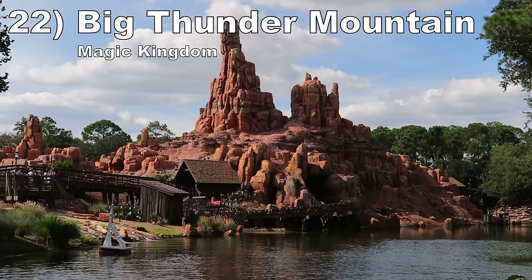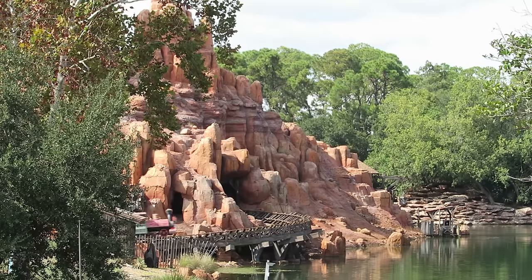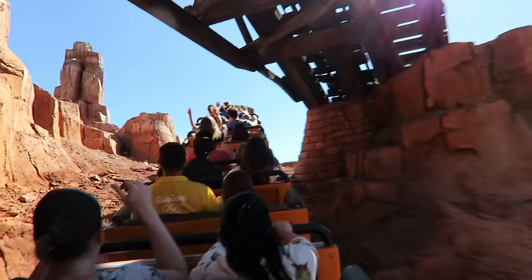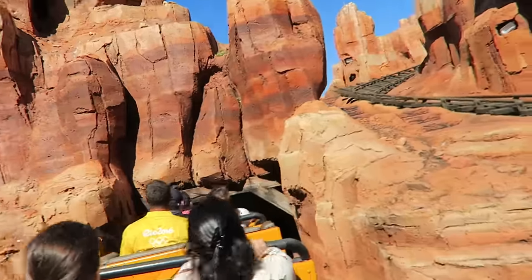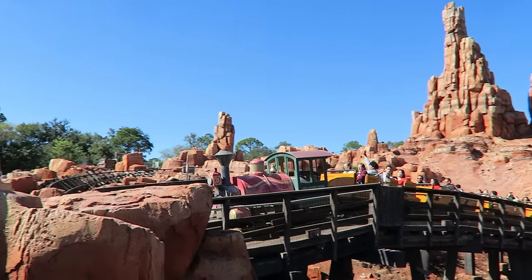Number 22: Big Thunder Mountain at Magic Kingdom. This is one of the world's best mine train roller coasters. You have that beautiful mountain the coaster interacts with, with so many near misses as you charge around rocks and zip through tunnels. The forces are solid too — the turns offer nice laterals, especially because there are no seat dividers. There are a few dips that give quick pops of airtime, particularly towards the back of the train. The finale is a bit of a dud, but the first two thirds are great.